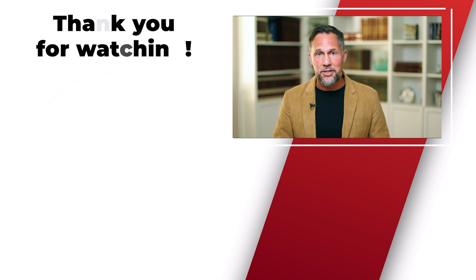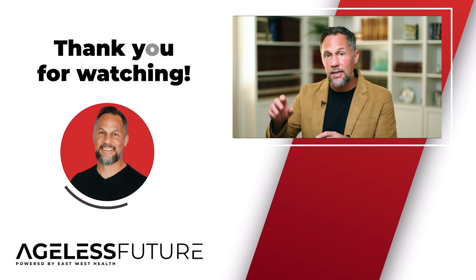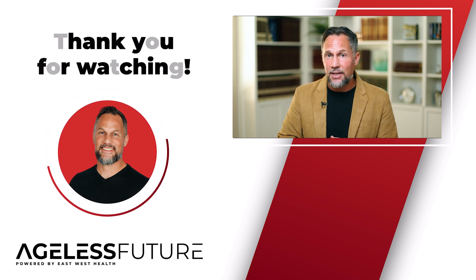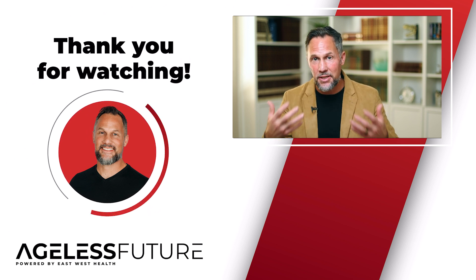If you've enjoyed this video, share it with somebody that you love, rate the channel, and hit the subscribe button. If you want to check out more on KPV, go to the next video — I've provided a link in the notes and I'm going to dive deep into everything KPV can do for you: how to take it and what it's best used for. I'll see you there.